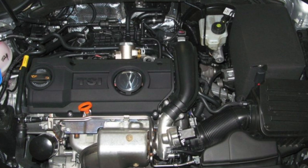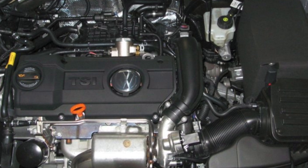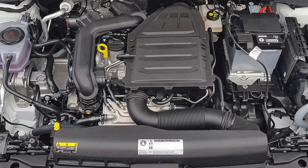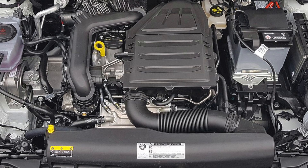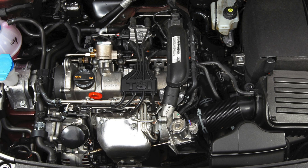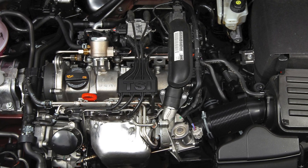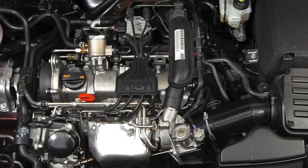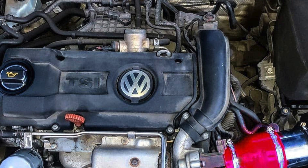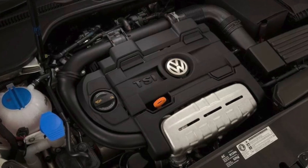The 1.2 TSI and 1.4 TSI engines earned a bad reputation due to the EA111 family. Against this background, the EA211 series is the standard of reliability. However, among the EA111, there are units that are the least risky — mainly the turbine-only varieties of 122 and 125 horsepower. Stay away from the twin charger version (turbine plus compressor), which caused numerous problems throughout its entire production run from 2005 to 2015.